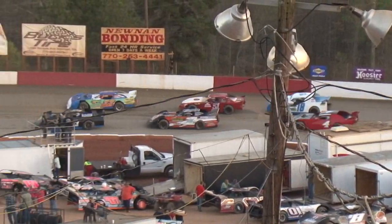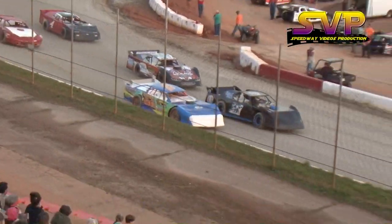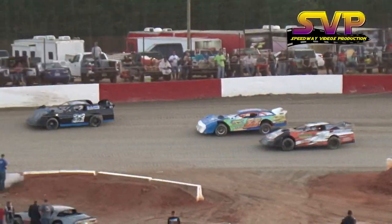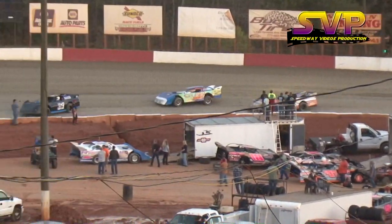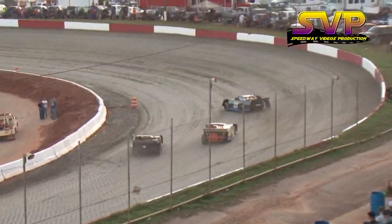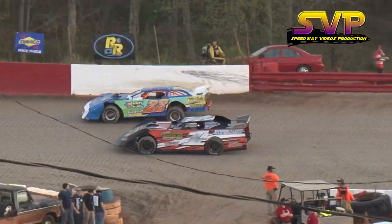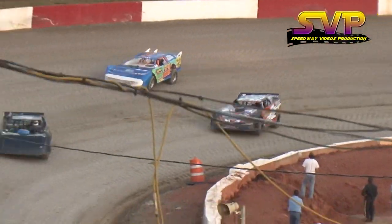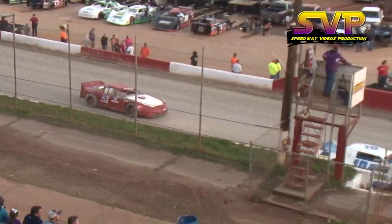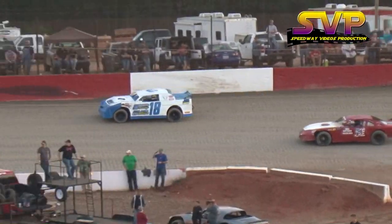Ten laps here for heat race number two. Ben Wells gets out front, and Ryan Ray goes to the inside of Cornwell. Brian Ray now moves into second place and sets his sights on the 31 car Cornbread. Cornwell slides down to the lower part of the track — that's the part of the track where Cornwell found his success a couple of weeks ago when he picked up that feature victory.